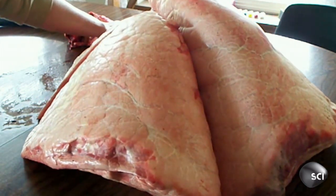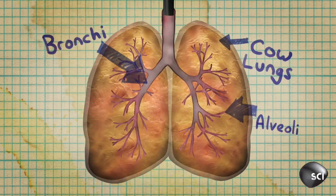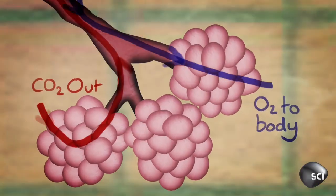When a cow breathes, it's taking in oxygen through its bronchial tubes, and it goes through the bronchial tubes and into the lungs and into these tiny, tiny little tubes called alveoli. The purpose of the alveoli is to increase the surface area where gas exchange can take place.